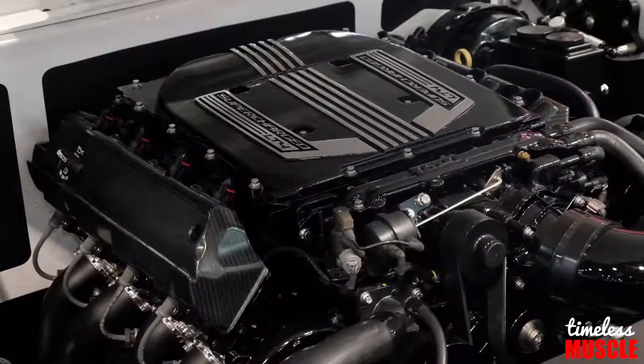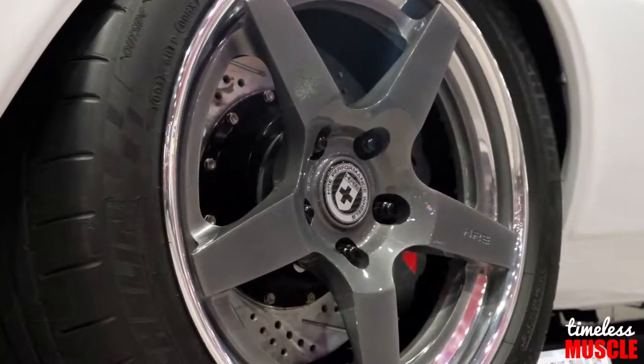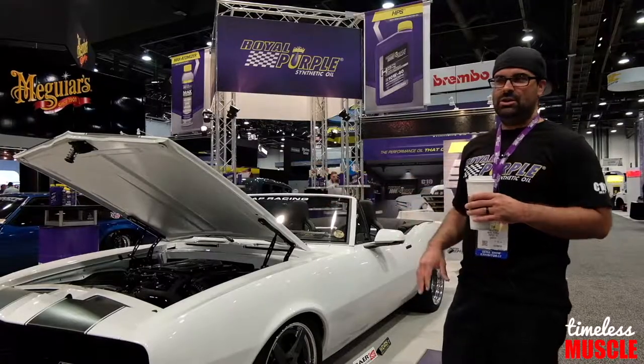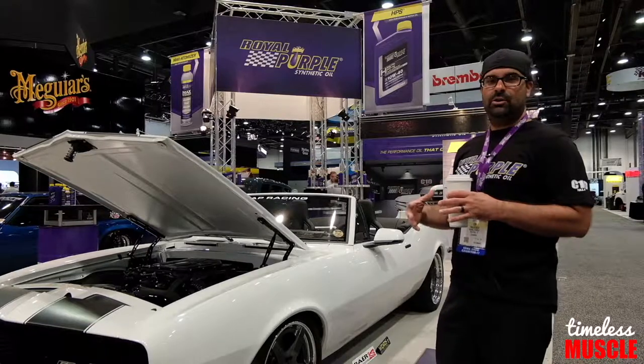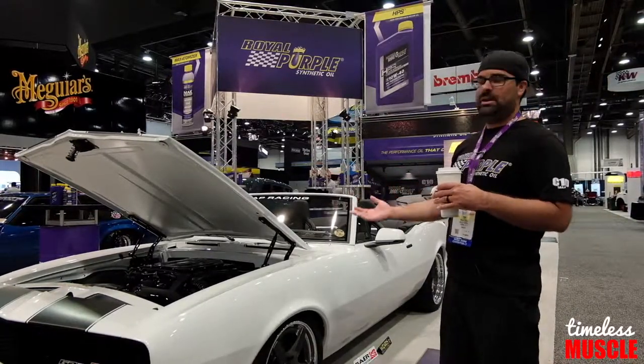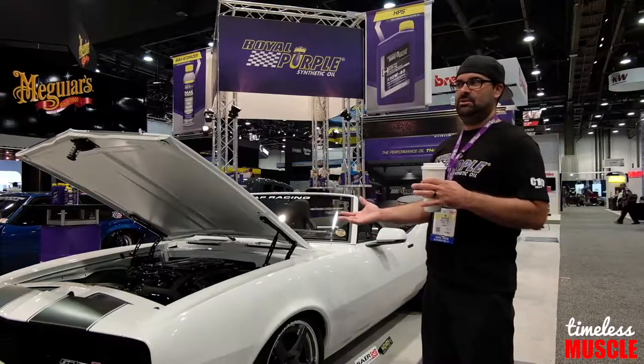A lot of carbon fiber — we did carbon fiber inserts on the firewall, carbon fiber wheel wells, carbon fiber coil covers, carbon on the insert. We tried to keep a lot of the carbon to the engine bay of the car just to give it a little modern touch, not date the car too much, so that 10 years from now the car still looks like a decent new car.